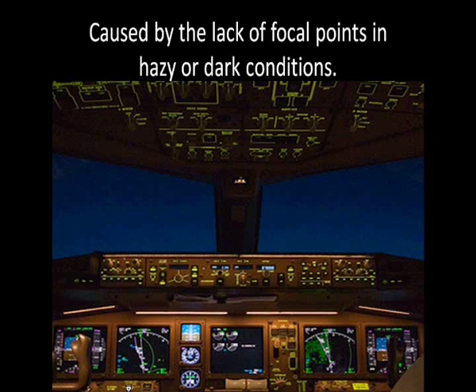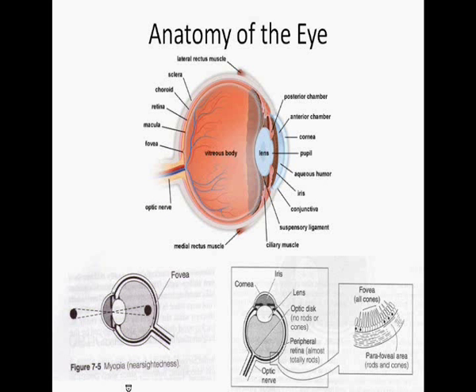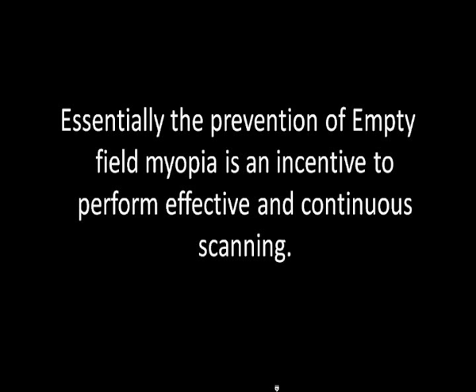The most common acuity problem is empty field myopia, a condition caused by the lack of focal points in hazy or dark conditions. During these conditions, the lens of the eye is incapable of focusing light from an entity onto the retina. To see something — for example another aircraft — there must be stimulation from the image. During dark situations, there are no stimulations from the image, and therefore the eye enters its resting state, focusing at a point between 5 to 20 feet in front. Near-sightedness can prevent one from observing other aircraft that would otherwise be seen in clear conditions. To prevent empty field myopia, it is recommended that staring into space be avoided by consciously focusing on objects beyond 20 feet, such as wing tips or cloud edges, and distant visual cues at or near the horizon. By doing so, relaxation of the ciliary muscles occurs, stimulating the eyes to establish distant focal points. Essentially, the prevention of empty field myopia is an incentive to perform effective and continuous scanning.